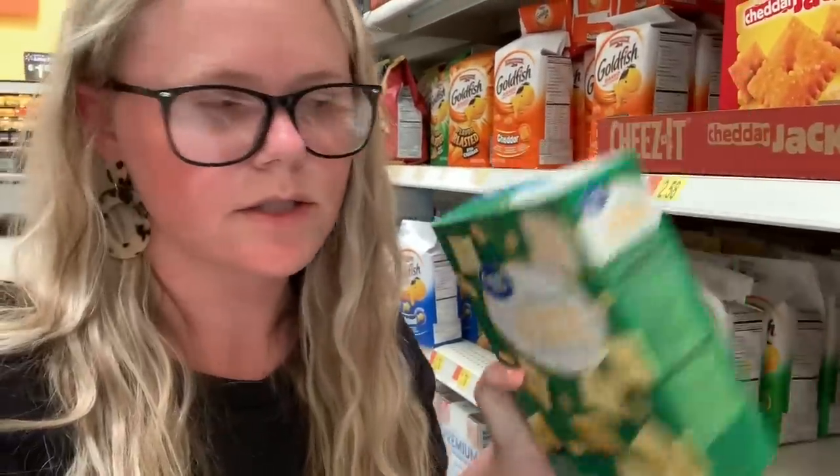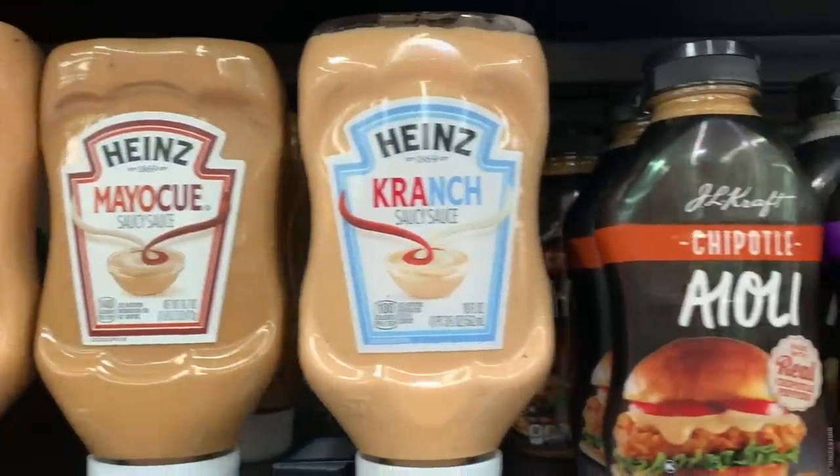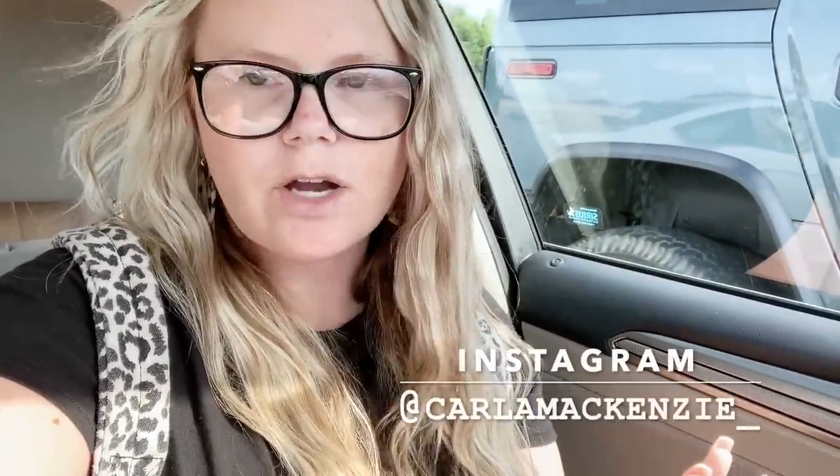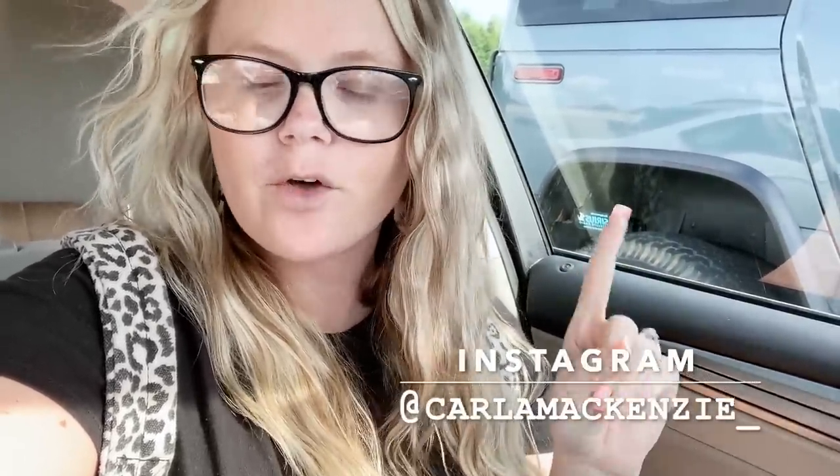Hey y'all, welcome back to my channel, or welcome if you are new! Today I'm doing another Walmart shop with me, and I'm pretty excited about this one — probably my most excited-for video I've done in a really long time. I parked on the market side this time because I'm going to be searching for all of the new snacks and food I've never seen before. You guys know how passionate I am about finding new things — follow me on Instagram, I'll leave my handle down below.